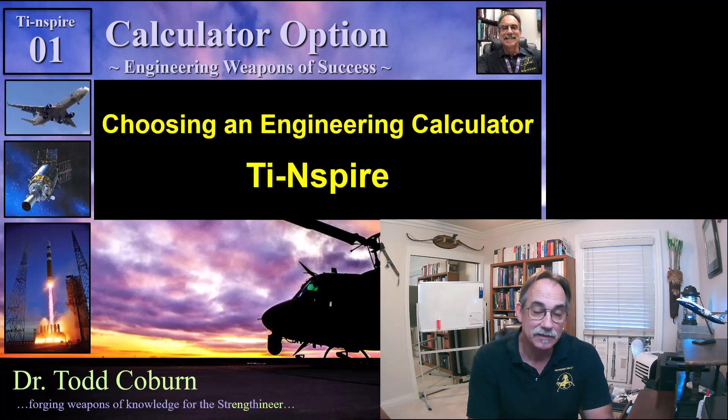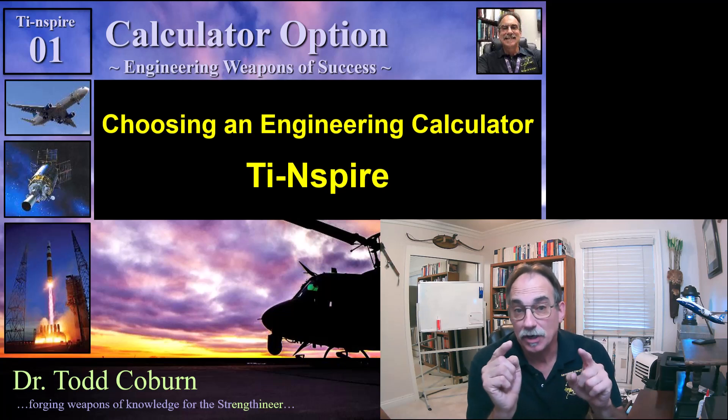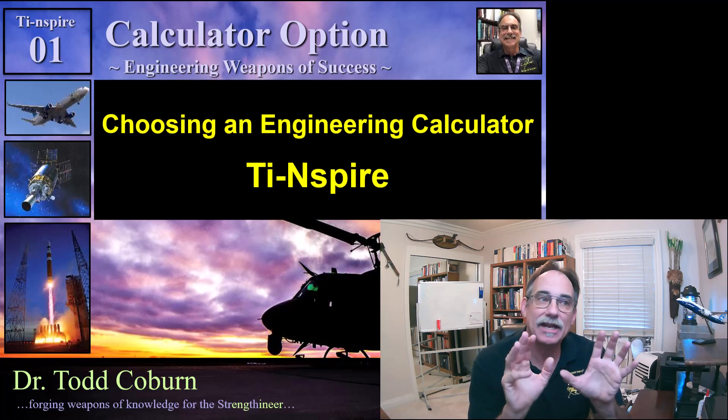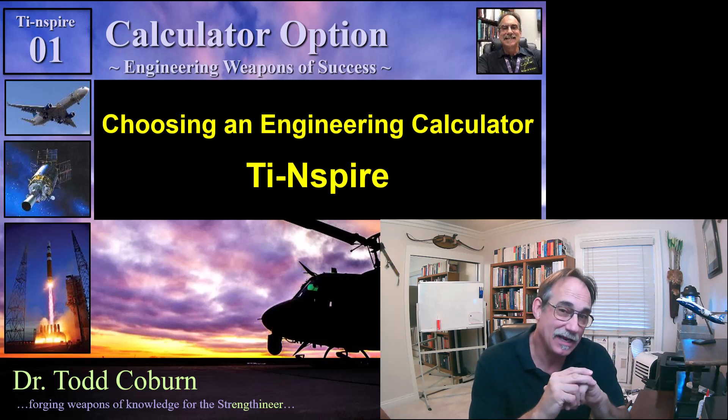Hey folks, Todd Coburn here with your Engineering Structure Series. This video is on how to choose an engineering calculator — and actually it's kind of a recommendation.